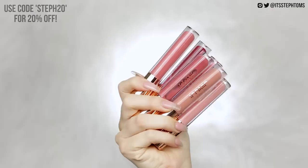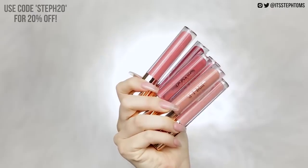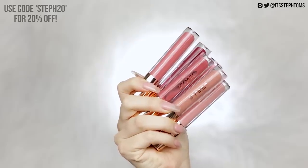Before I forget, I do have a discount code for Iconic London which I believe gets you 20% off — I'll put it on screen now and also in the description box below, so make sure you check that out. Once that's done, I'm going to put on my little ears and then we're going to move on to the base.